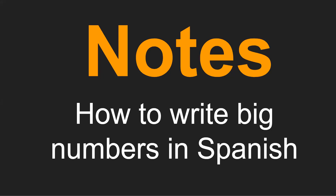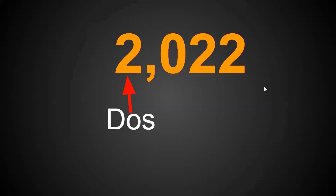How to write big numbers in Spanish. Today we're going to be learning about how to write out numbers in Spanish by spelling them out. For example, if we wanted to write out the number 2022, we would break the number into smaller parts in order to get the full word.